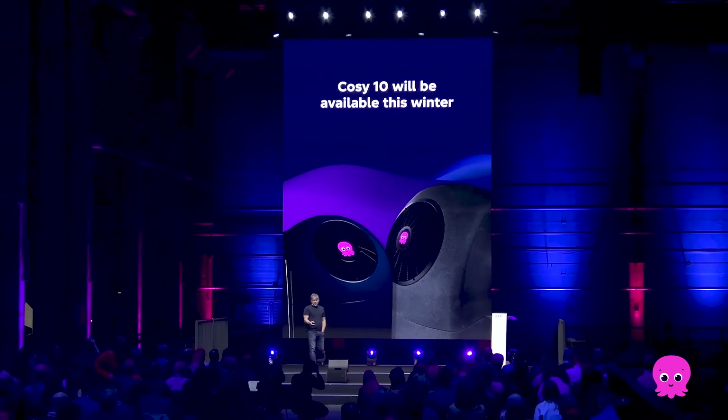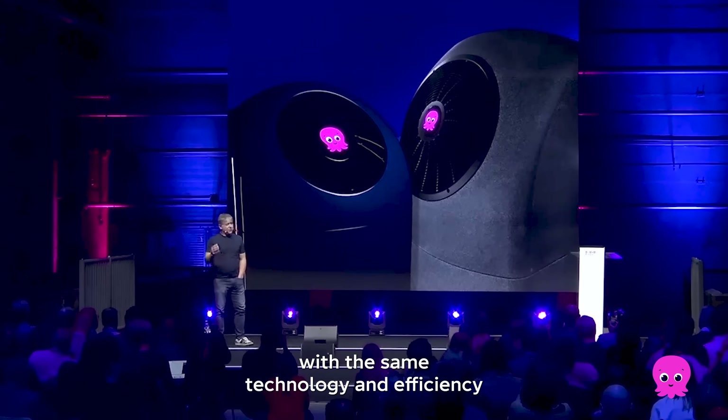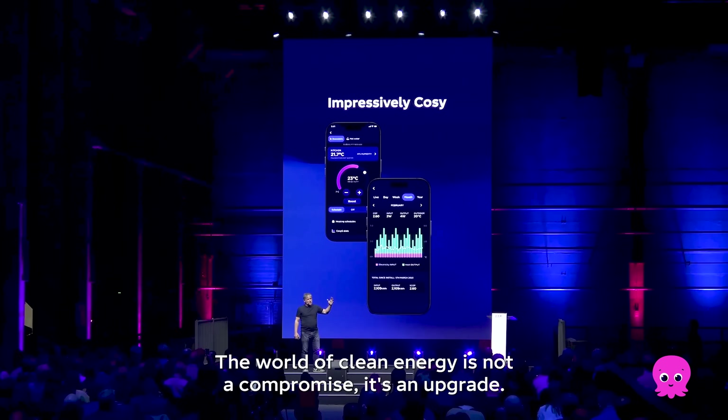This winter, we're going to be installing the 10 kilowatt Cozy 10 in people's homes. We can now heat a mid-sized home with the same technology and efficiency that over the last year we've been able to do for small homes. The world of clean energy is not a compromise — it's an upgrade.